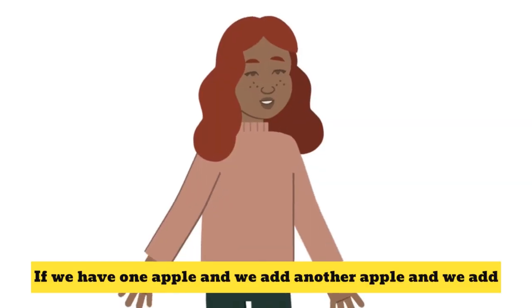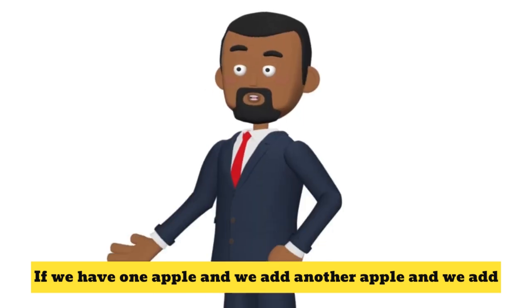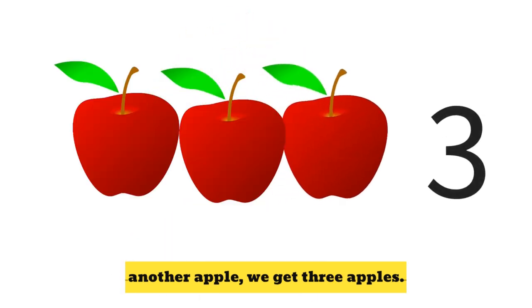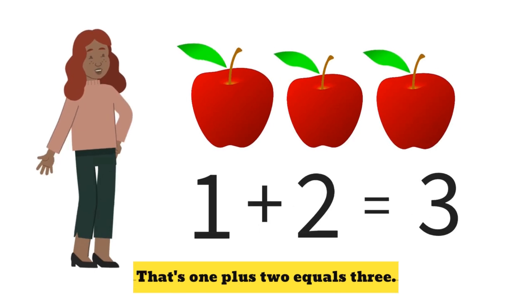If we have one apple, and we add another apple, and we add another apple, we get three apples. That's one plus two equals three.